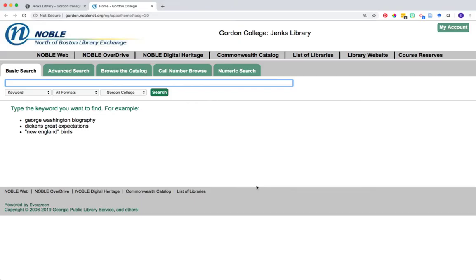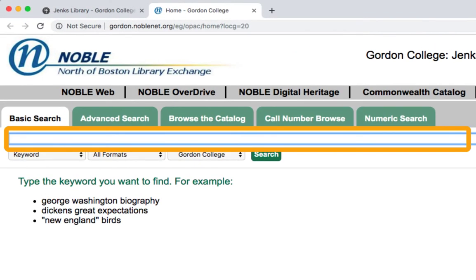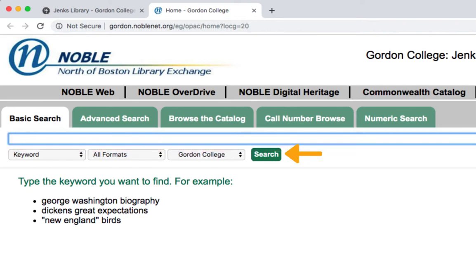You will be directed to the basic search screen in the online catalog. Finding ebooks is almost exactly the same process as finding print books at Jenks. You enter your search terms in the box provided and click Search. However, there are a few filtering options you can set if you know the only thing you want to look for is ebooks.